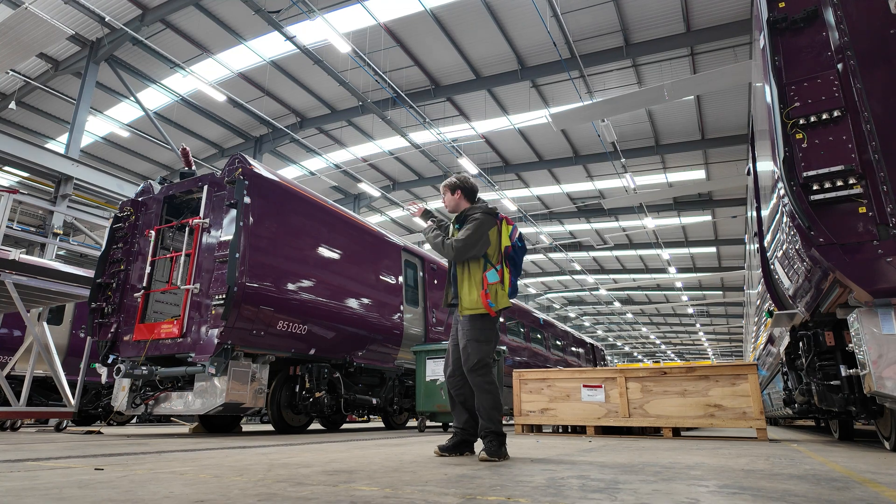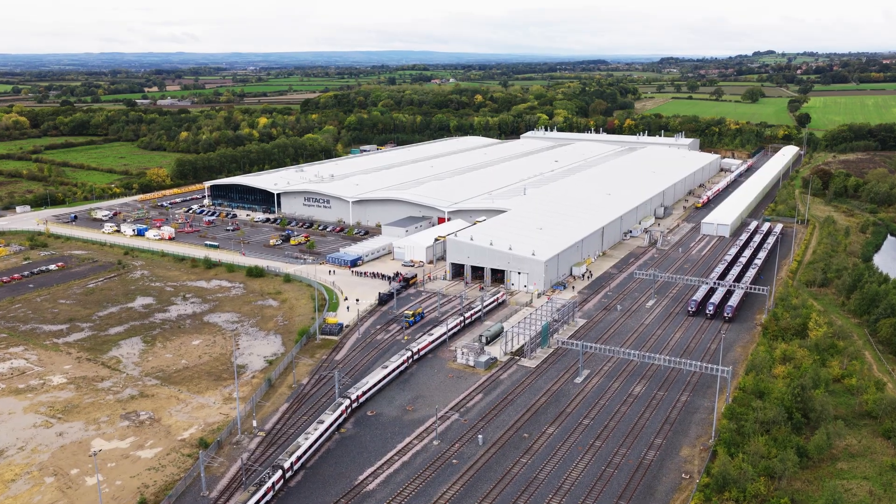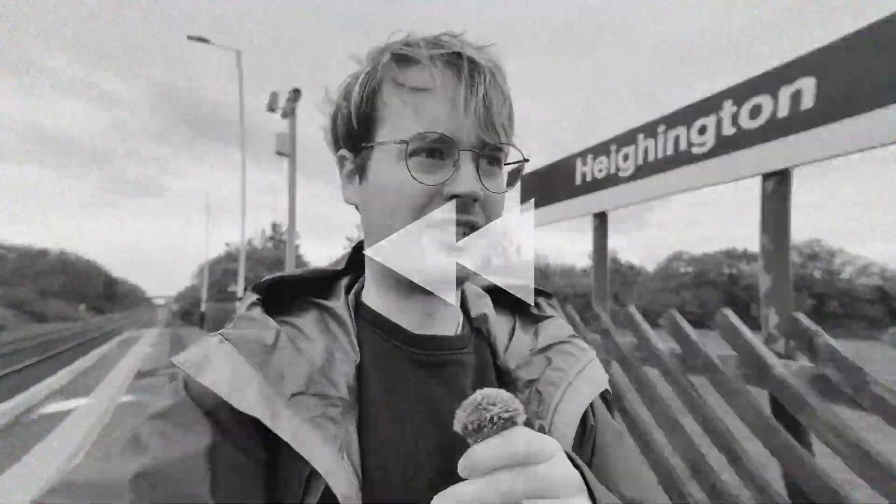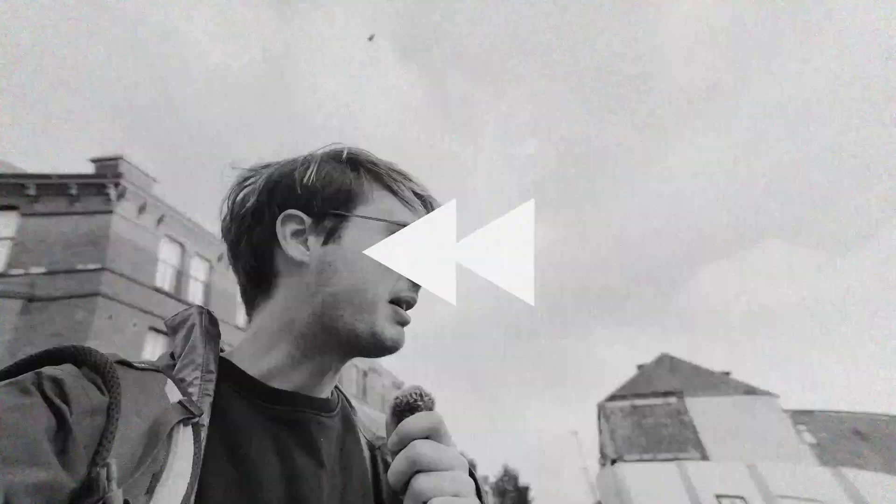Welcome to the Hitachi Rail Factory in Newton Acliffe. We're going round a factory, but first we've got to get to the factory of course, and it's not without its points of interest.